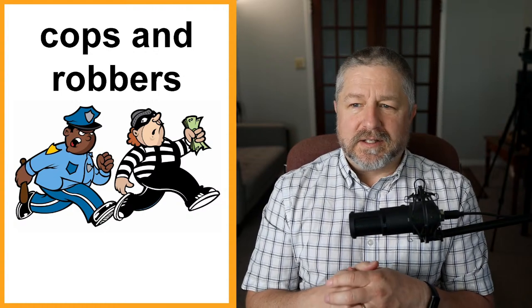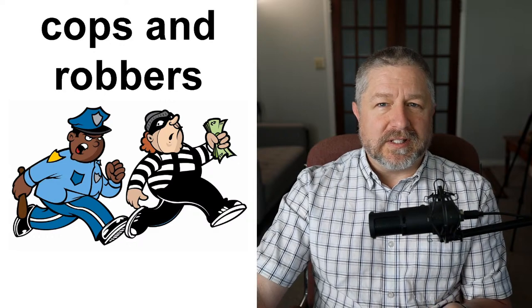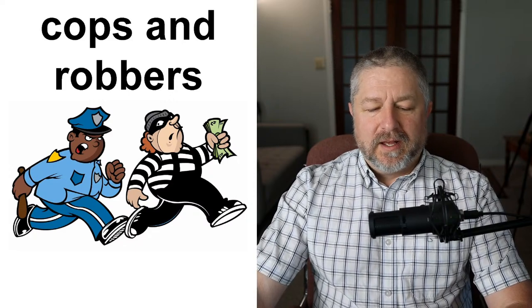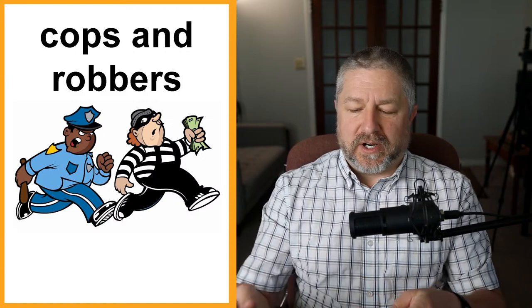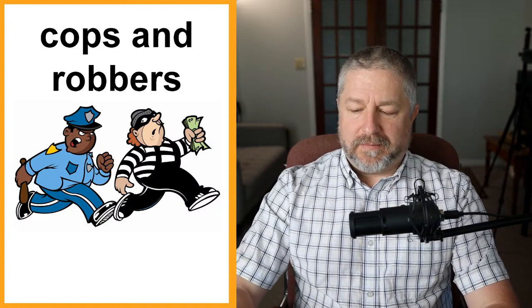Cops and robbers. This is a very common game for kids to play. When I was a kid, some friends would come over and some would pretend to be cops and others would pretend to be robbers and we would play cops and robbers. Usually this phrase is used to describe kids pretending to be police officers and robbers. The robbers would pretend to steal stuff and hide, then the kids pretending to be cops would try to find them. We also played hide and seek.